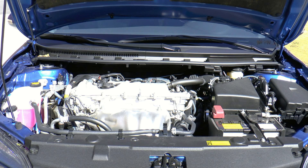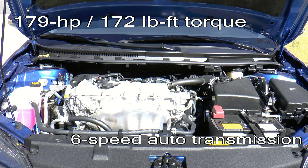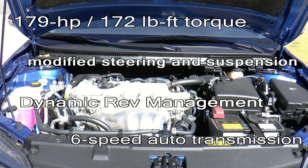Power is made by a 2.5-liter 4-cylinder dual overhead cam engine that makes 179 horsepower and 172 pound-feet of torque. The engine is mated to a 6-speed automatic transmission with dynamic rev management. Power reaches the ground via the front wheels, and Scion claims modified steering and suspension enhance driving precision on the 2014 model.